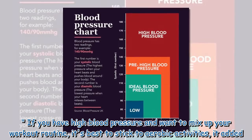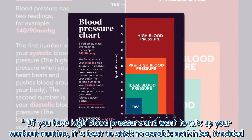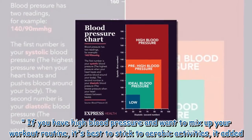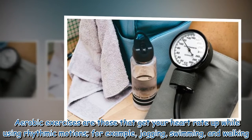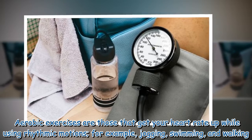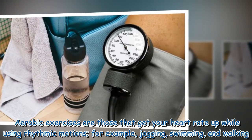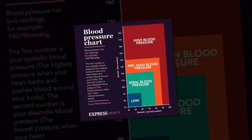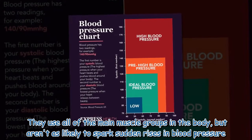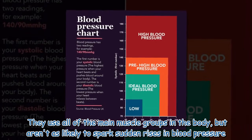If you have high blood pressure and want to mix up your workout routine, it's best to stick to aerobic activities. Aerobic exercises are those that get your heart rate up while using rhythmic motions — for example, jogging, swimming, and walking. They use all of the main muscle groups in the body but aren't as likely to spark sudden rises in blood pressure.